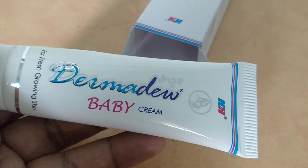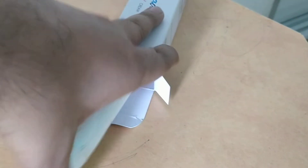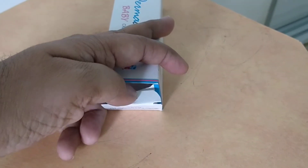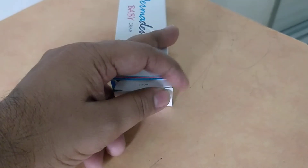So Darmadue baby cream — really good by H&H, very standard, and you can use it without any fear. Excellent results — very good for dry skin and allergic skin as well, but if you're allergic to this, then you should avoid it. Remember, this is how it works. But not for baby nappy rashes.